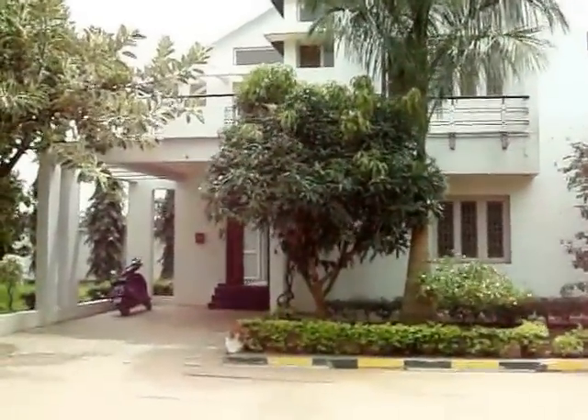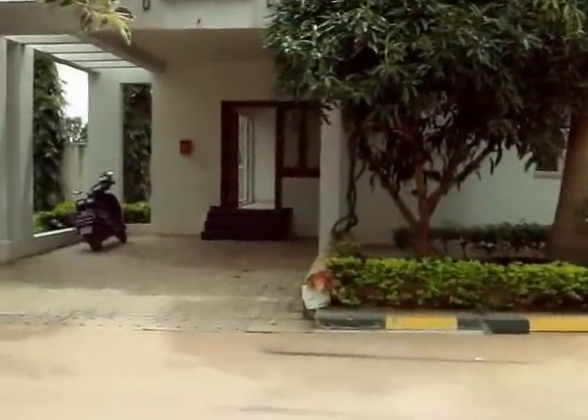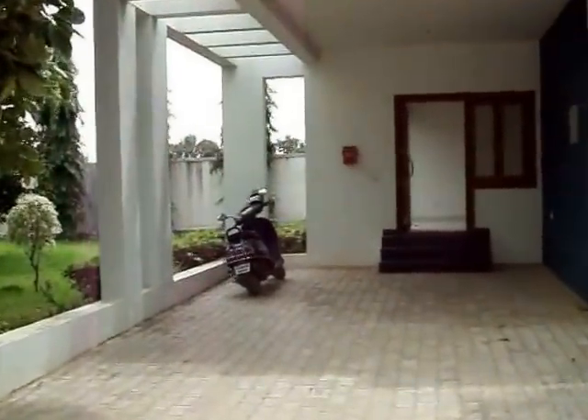This is the villa, north facing, 40 by 60. It is a gated community in Sarjapur, with all facilities.